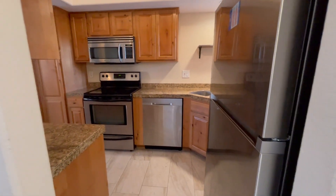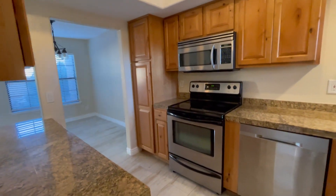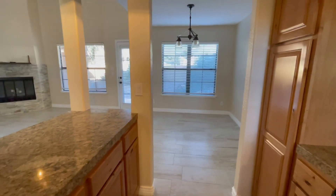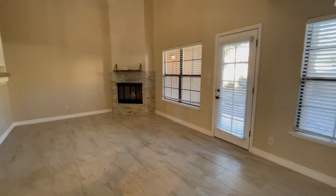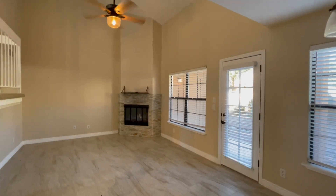Stainless steel appliances, a dishwasher, nice flat top range and a microwave. As you can see it's nice and open to the living room and the living room has a decorative fireplace, extremely tall ceilings as you can see.